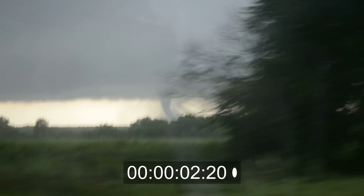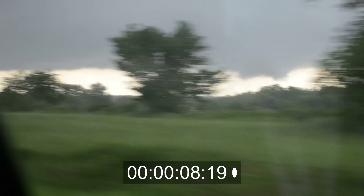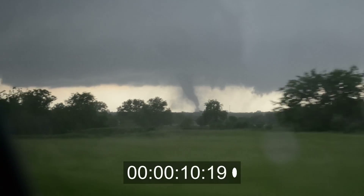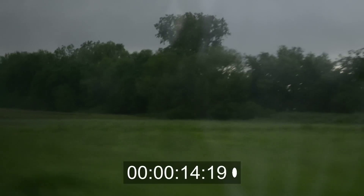Holy shit, that's going to be close to us. Are we alright? Yeah, don't slow down, Andrew. Just keep going. You got it? Yeah, I'm on it.